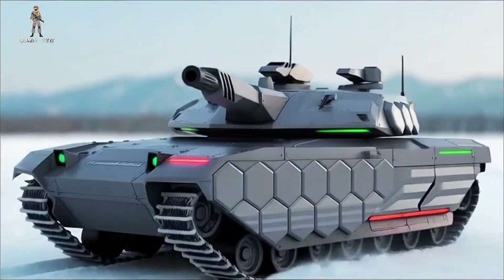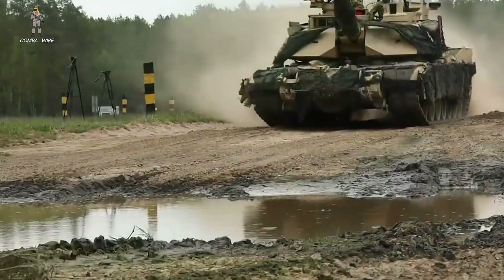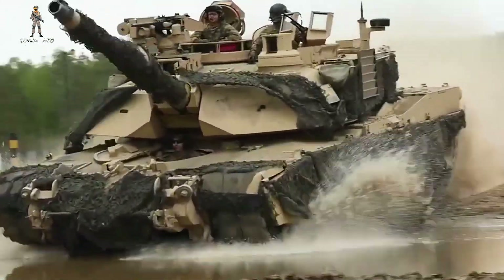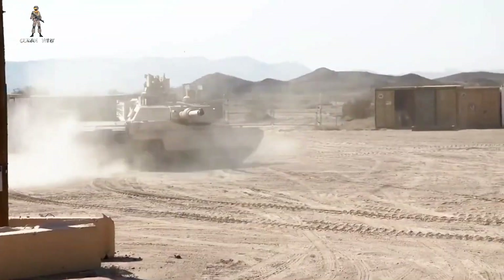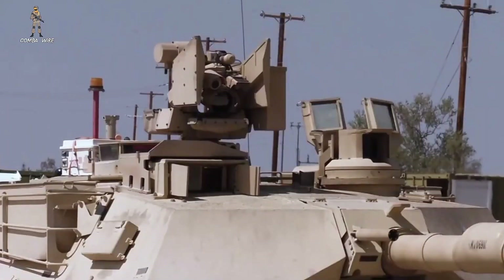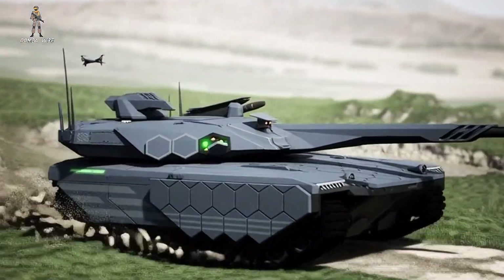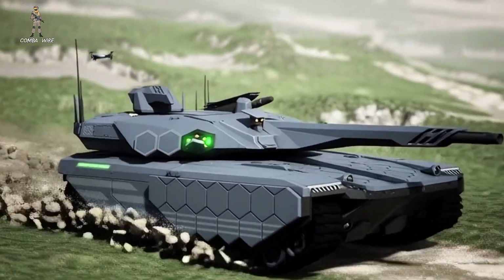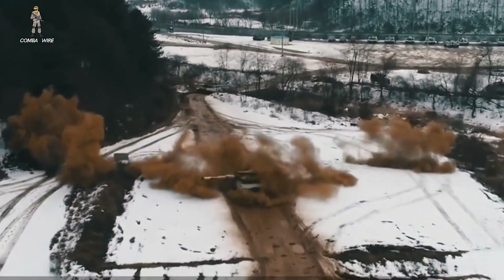Mobility is another key point in the K3's design. Modern tanks are powerful, but they're also extremely heavy. They struggle to cross certain bridges, to transit narrow urban pathways, and to keep pace with fast-moving infantry in complex terrain. The K3 aims to break that pattern — a lighter, more agile platform with higher mobility gives armored forces a way to maneuver through environments where traditional heavy armor simply can't go.